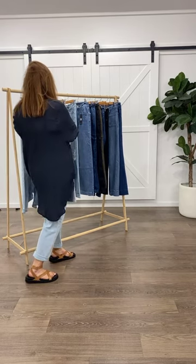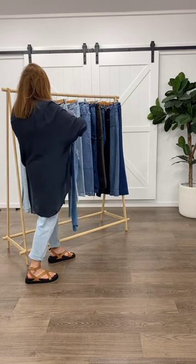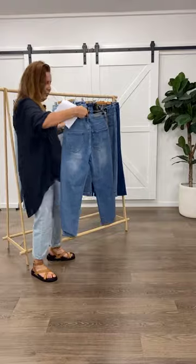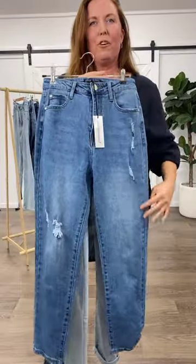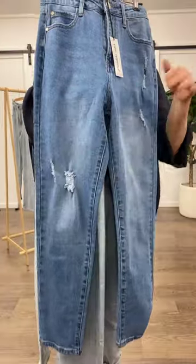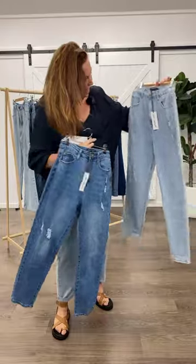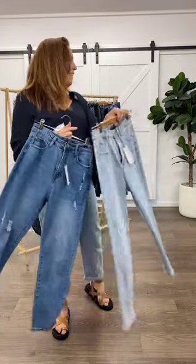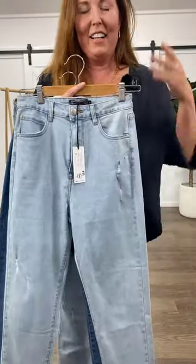I'm going to whip through a couple of the jeans that we've got here that we don't have models in, just to give you a little preview. These are the JC jeans, also $69. They're more of a straight fit but they've got just that little bit of distress detail — not full-on splits on the knees, just that little bit of distress detail which is really nice in the mid-blue. And then these are the Rosaline — that's what I'm wearing today. Every time my brain sees the word I can't get my head around it.